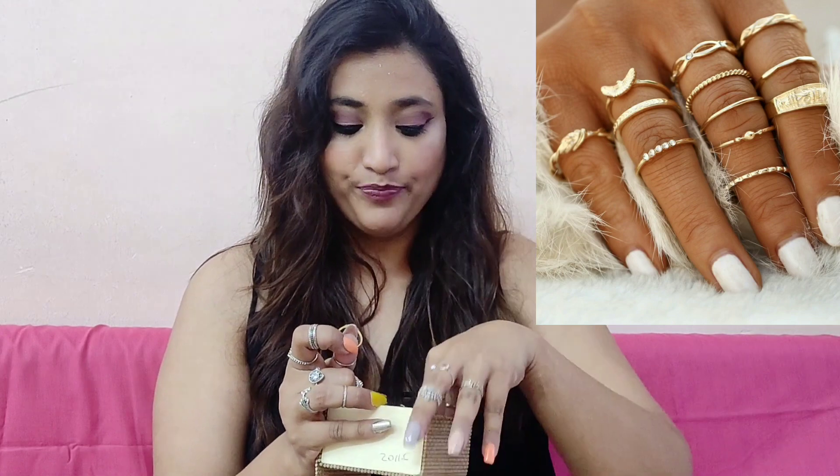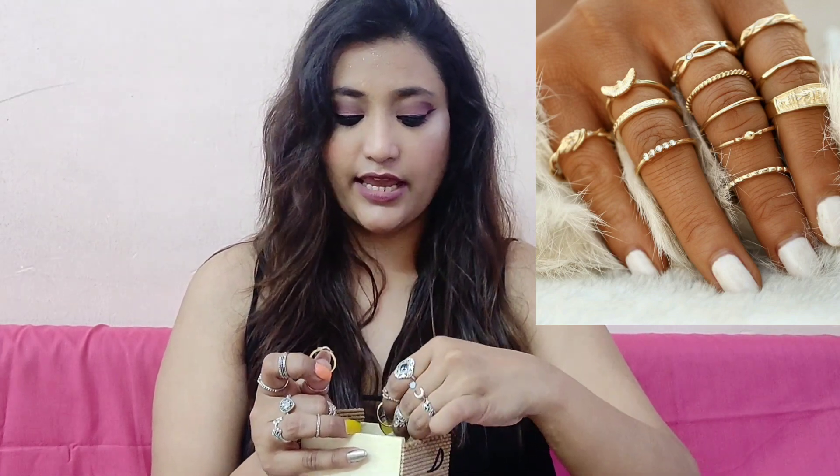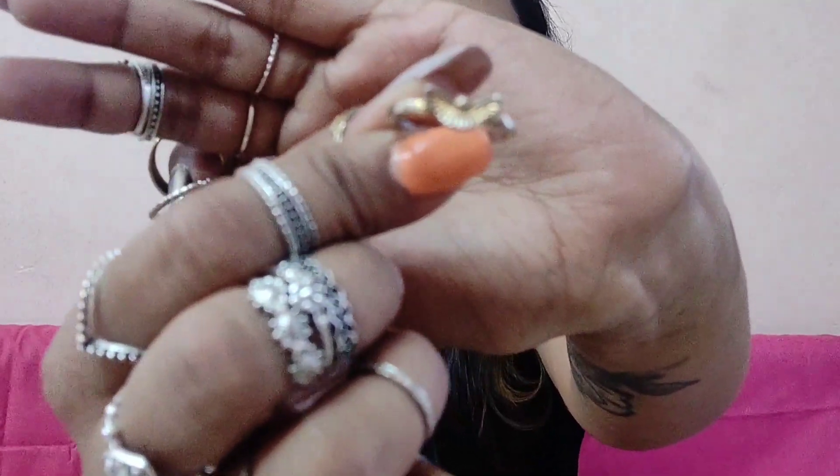The golden rings do not stay golden for even a week. I wore them in the morning and by just a few hours later, the color started fading. Even this one was golden originally. So they don't stay for long. If you're planning to order ring sets from Shein, I'd recommend going for the silver ones — they do not lose their color and stay as they are. The patterns are really very good and they're very cheap. I'll put the rates and mention the links in the description box.